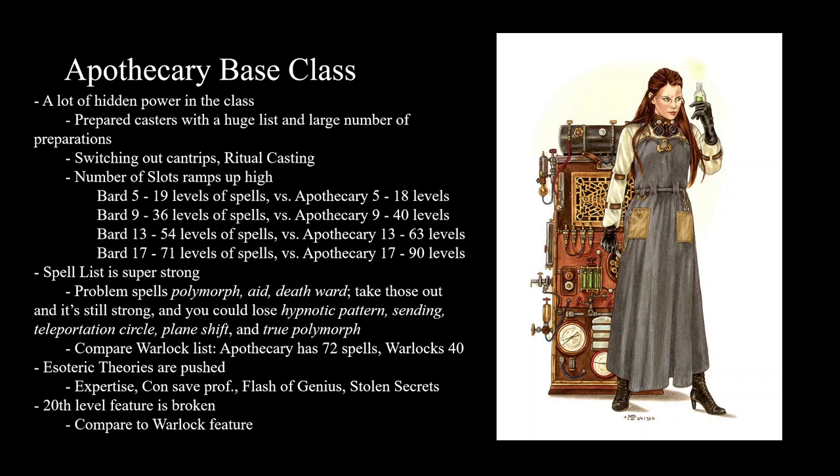The spell list is super strong. Aid and Death Ward in particular — you can just wake up, cast those on your party, take a short rest, and start adventuring. Your whole party has seven hours of Aid and Death Ward at no spell slot cost, which is very strong. I don't want to say it's broken, but it feels broken because you didn't spend anything for the whole party to get 60 bonus HP, not counting the effective HP from Death Ward.